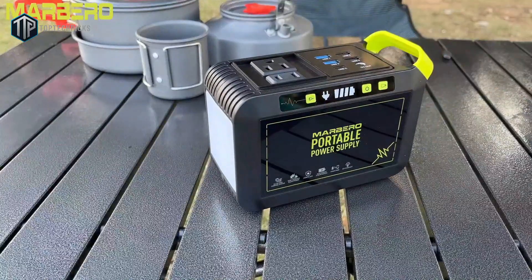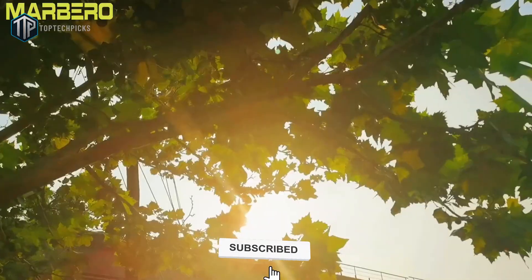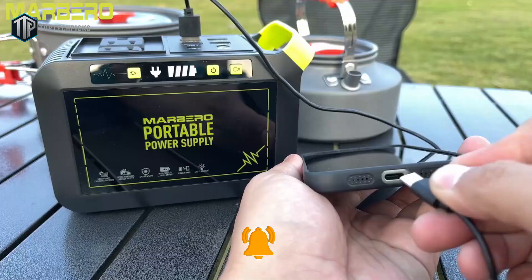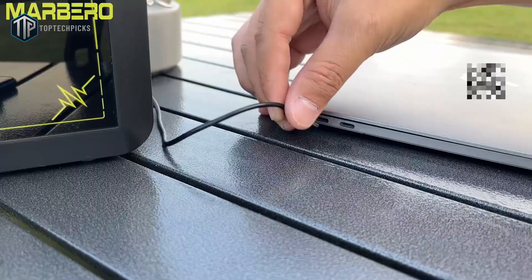It's compact, easy to carry, and often bundled with the panel so you don't have to hunt for accessories. Don't expect long run times for heavy appliances, but for the price you get a usable plug-and-play solar kit that's ideal if you're on a tight budget or just testing the waters.